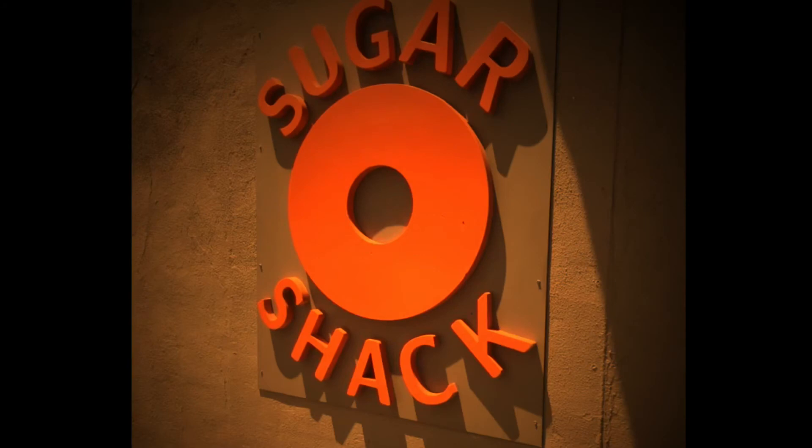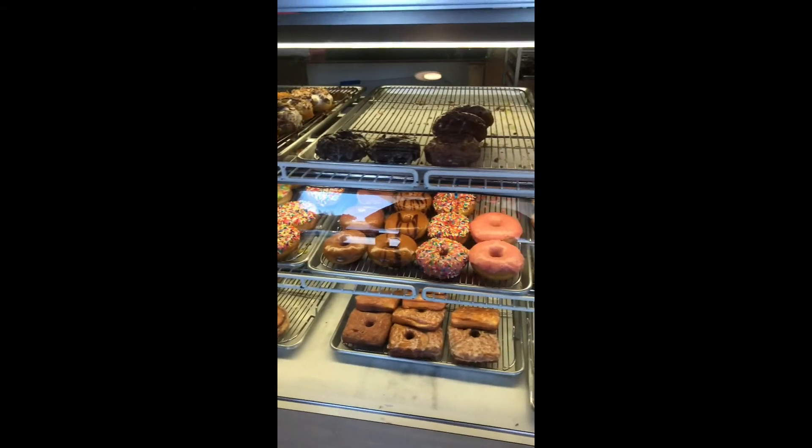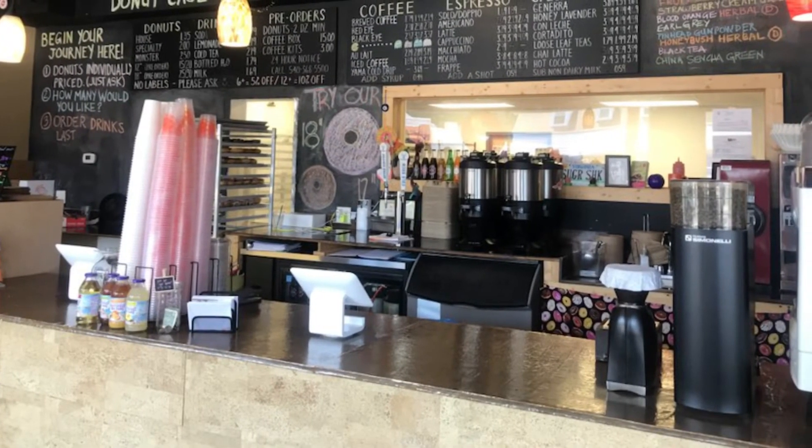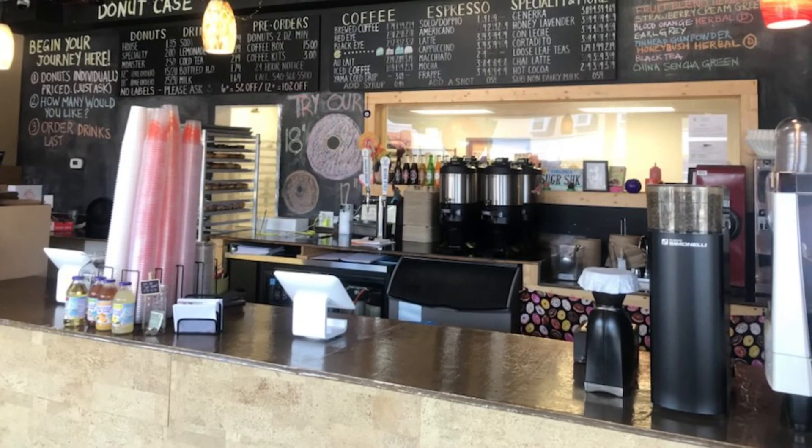Checking out Sugar Shack in Fredericksburg, Virginia. They have amazing donuts, great size, great flavors. Go check them out.